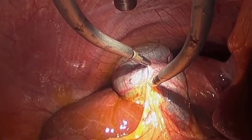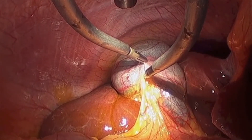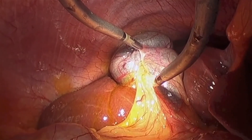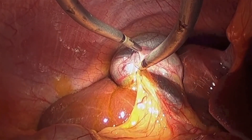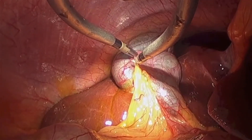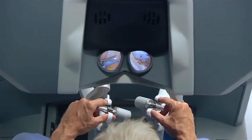On the inside of the body, the tips of the instruments are now spread well apart from each other, and they allow us very precise, enhanced triangulation and safe exposure so that we can do the gallbladder surgery.